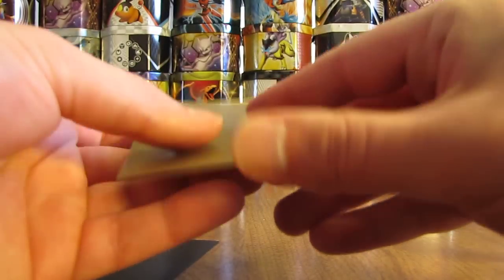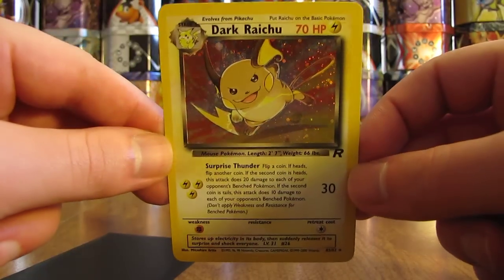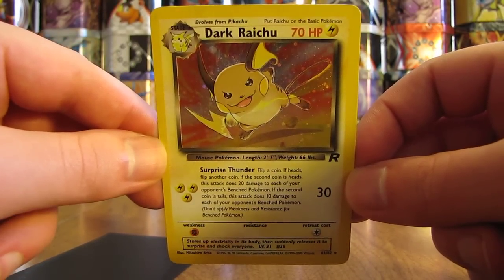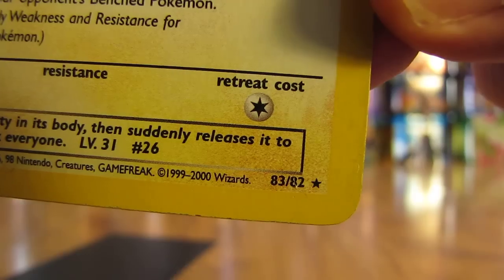Next up is — oh! This is a secret rare. Actually the first secret rare in all of the Pokemon TCG expansions, from the Team Rocket set: a Dark Raichu holofoil card. Pretty neat looking. You know it's a secret rare — 83 out of 82.